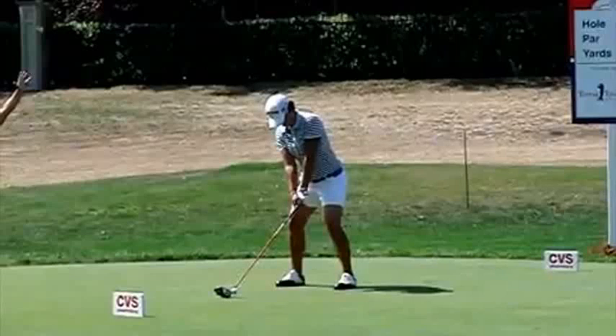Hey everybody, this is Steve from HitItLonger.com and I am looking at the swing of Yanni Singh. She was one shot out of the playoff today at the Nabisco and didn't have her best day. She let a couple other gals get past her and missed out on the playoff by one stroke. But she's going to be in the Hall of Fame before she's 25 years old — one of the greatest women golfers in history.